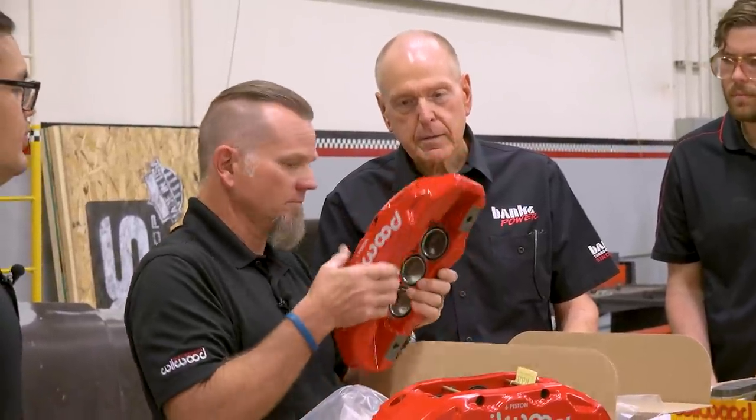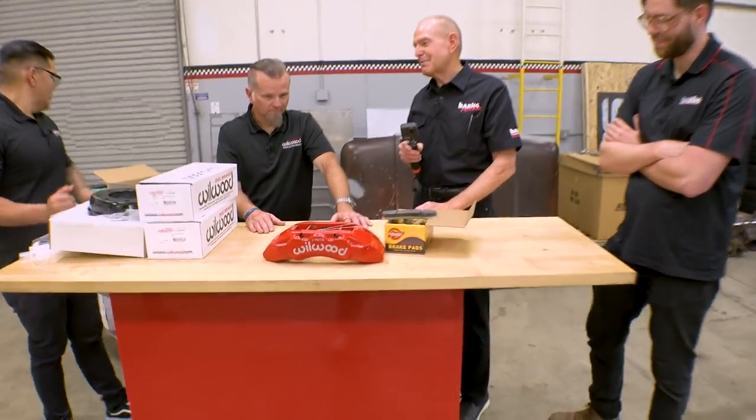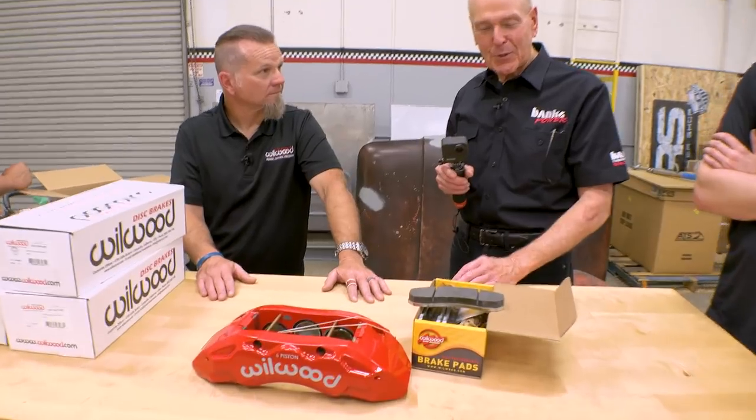I have been thinking about gearing this thing for 180 miles an hour. Maybe a buck forty. I want it to haul its ass down just as well as it builds speed — I want it to remove speed. Just looking at that caliper makes me wonder what the rotors look like.